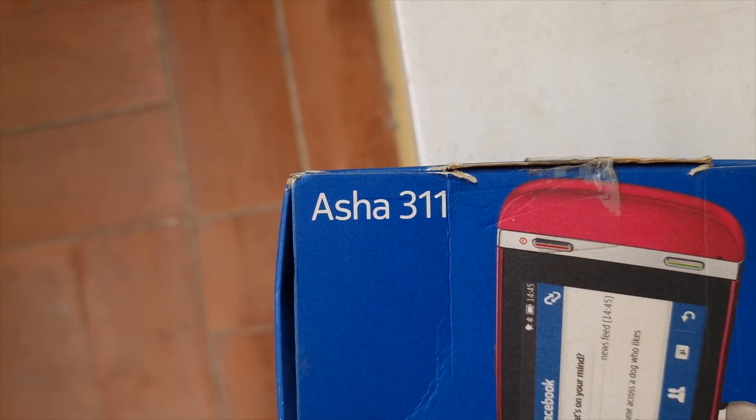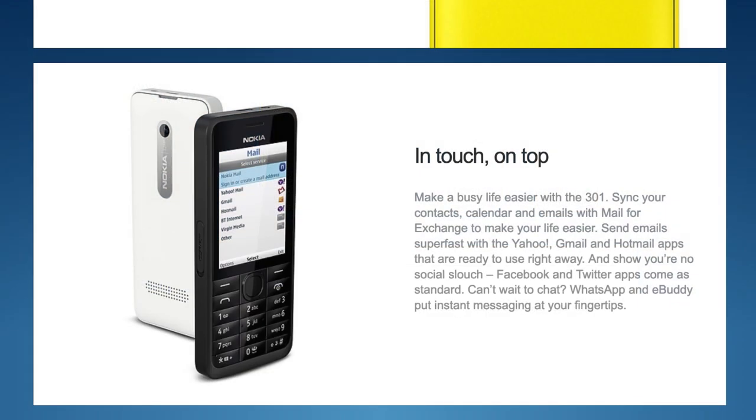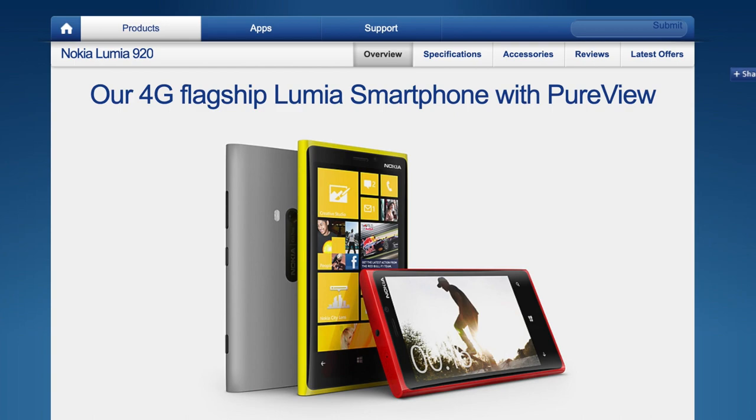My family always used to give me their old phones, so they basically spawned this obsession. At any rate, I have a soft heart for the Asha 311. The Asha lineup was interesting — it existed to be a stepping stool between the low-end feature phones and the high-end Windows phone that Nokia was producing, the Lumia. I do have some Lumias, which will get their own episode eventually.